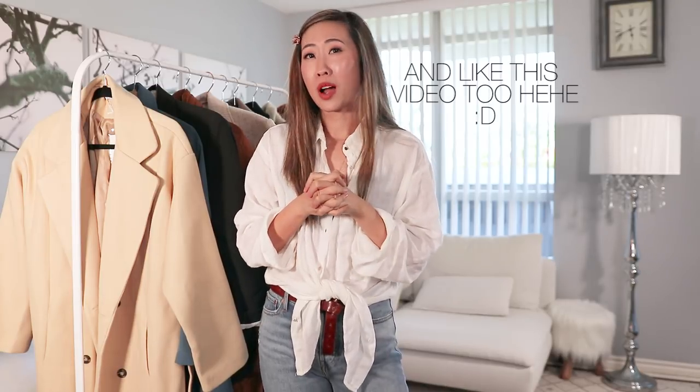And that's a wrap on my YesStyle coat haul. Don't forget to hit subscribe to watch part two because that one is going to get crazy. I hope you guys enjoyed this video and the styling session. I'm so hungry right now — it's been a long day. Have an amazing day and I'll see you in the next. Bye!